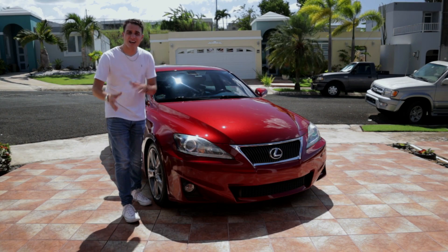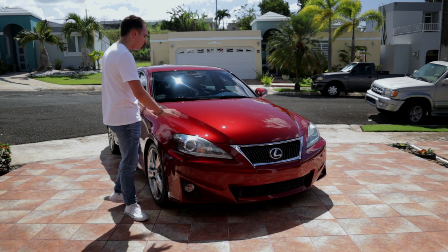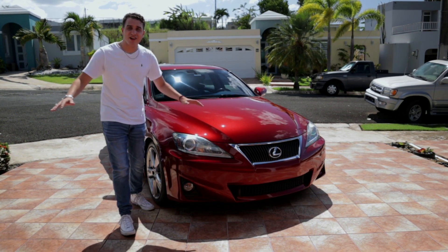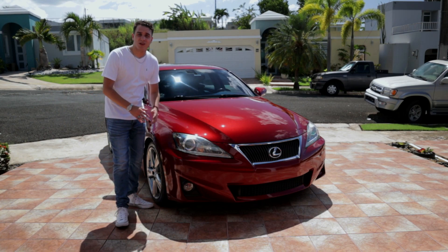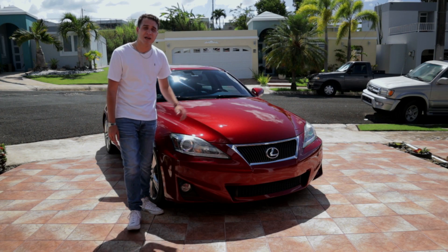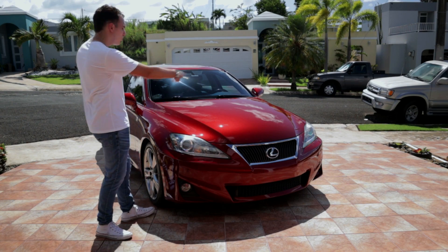As you can see, this car is kind of the opposite of what I used to have, starting with the color. This time I chose a warm color with this beautiful Matador Red Mica, which is actually my favorite Lexus paint coat. In my opinion, any car you put this color on looks amazing, but the IS platform is the one that wears it the best. Moving on to the powertrain, this car has a 2.5 liter naturally aspirated V6, making a little over 200 horsepower and around 180 pounds of torque, all that power going to the rear wheels.